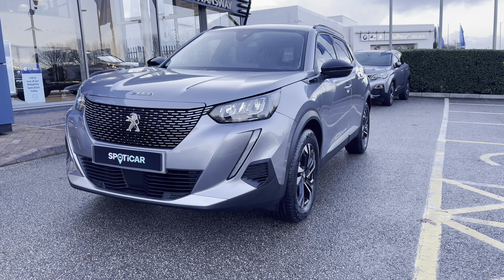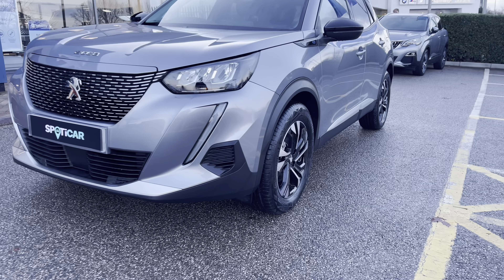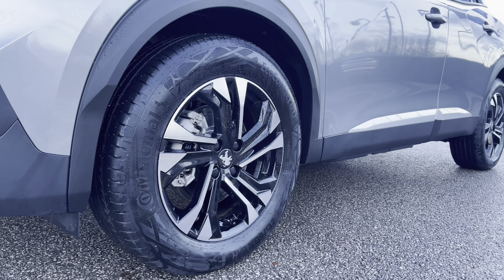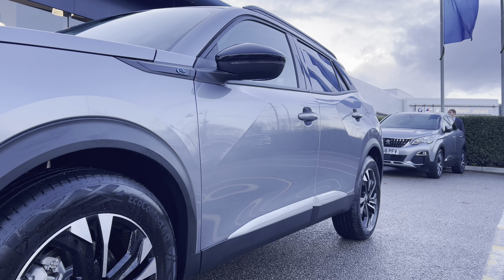As this is an electric car it is powered by a very efficient 50kW battery and controlled by a lovely automatic transmission. Taking a close look at the 17-inch Salamanca diamond cut alloy wheels that have the Peugeot badging in the centre.